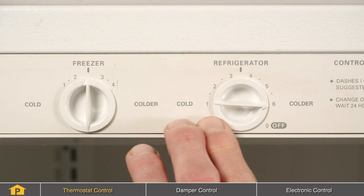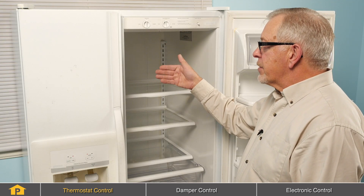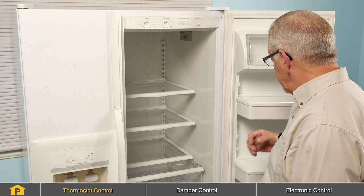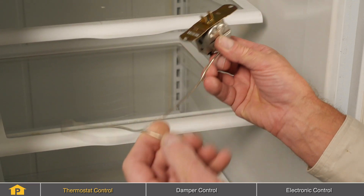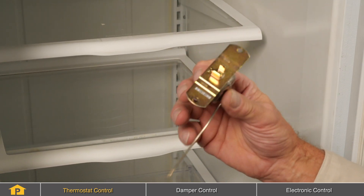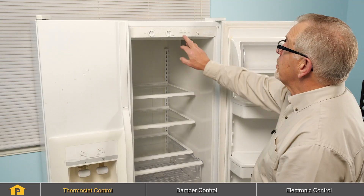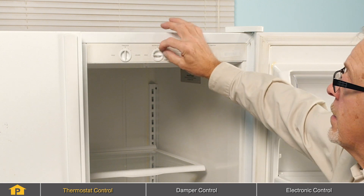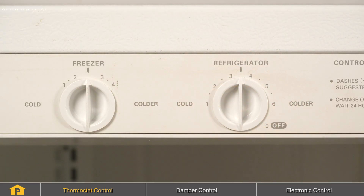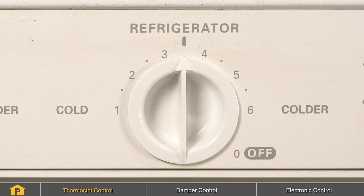You can suspect a problem with the thermostat control — the device that turns the compressor on and off. That thermostat monitors the temperature of the air either in the freezer or in the fresh food compartment, depending on the model. A typical hydraulic control consists of a capillary tube that senses the temperature and a set of electrical contacts enclosed in a casing. If it becomes defective, it is a non-serviceable item and will need to be replaced. First, verify that somebody hasn't inadvertently turned the temperature up too cold. Set it back to the manufacturer's recommended setting and allow about 24 hours for the temperatures to stabilize. If that does not solve your problem, then you'll need to replace that control.